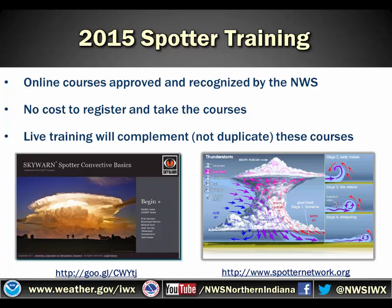Additionally, if you want more complete training on meteorological atmosphere and other spotter programs, spotternetwork.org offers a course that is much more robust and includes a lot more meteorology. These courses are free and they complement but do not duplicate the live course offered by the National Weather Service.